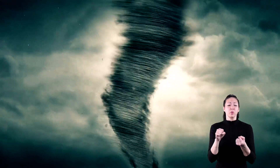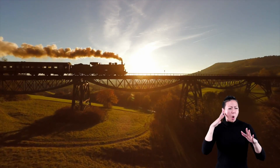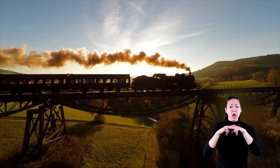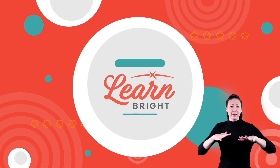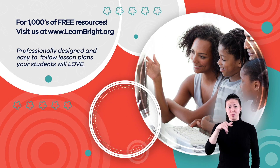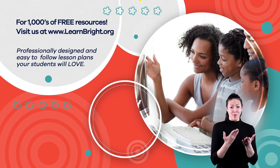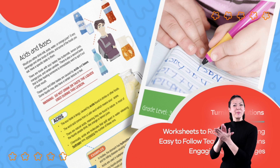A tornado is an amazing phenomenon. And remember, if you hear the roar of a locomotive, it may not be a train. Hope you had fun learning with us. Visit us at learnbright.org for thousands of free resources and turnkey solutions for teachers and homeschoolers.